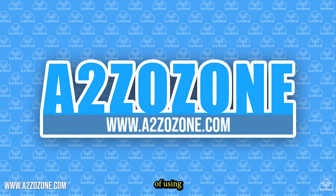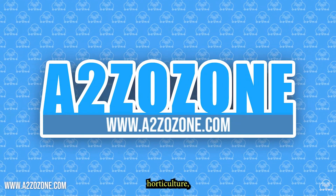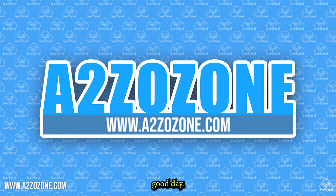Well, those were the 5 benefits of using ozonated water in horticulture. Subscribe for more ozonated content. Have a good day!